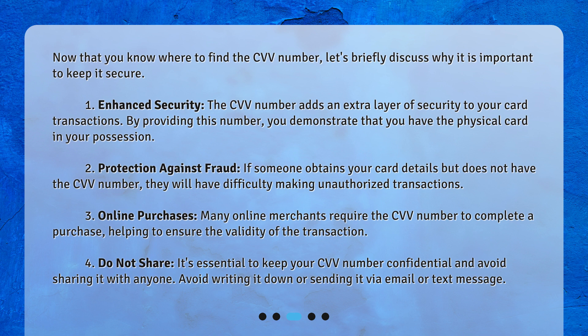Protection against fraud: if someone obtains your card details but does not have the CVV number, they will have difficulty making unauthorized transactions. Online purchases: many online merchants require the CVV number to complete a purchase, helping to ensure the validity of the transaction.